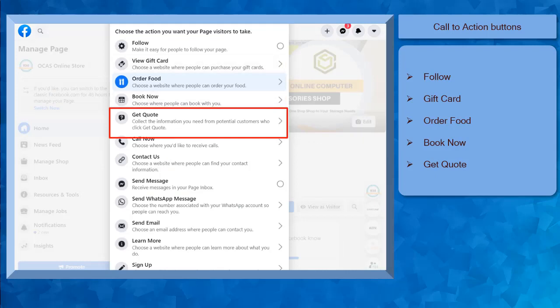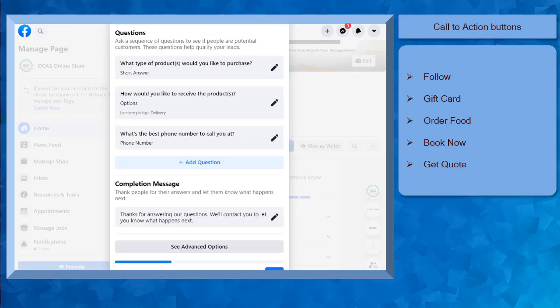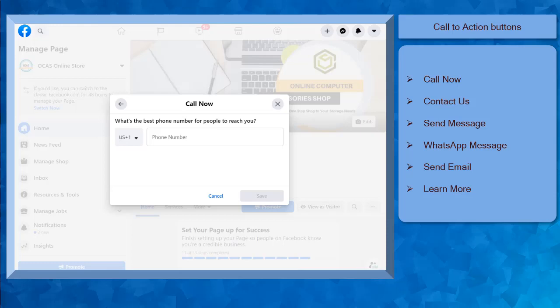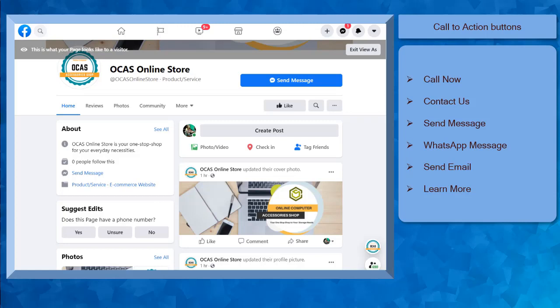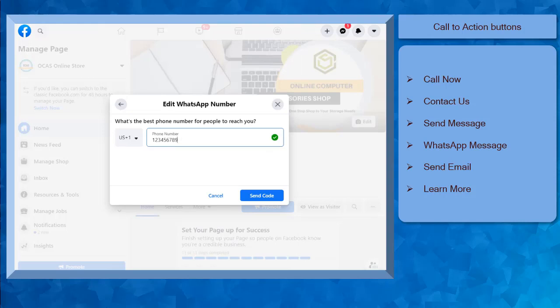Next, GetCode is useful for businesses to get quality leads, speed up your response time, and provide codes faster. You just need to set up three automated questions — these are the default questions that you can use and the completion message. You can choose Call Now if you want to receive calls from visitors — just set the mobile number where people can directly contact you. The Contact Us call to action button can be used if you have a website where people can be redirected and find your contact information. The Send Message button will allow you to directly receive messages in your page inbox. Next, you can also set a WhatsApp message button here so that your viewers can send you a message to your WhatsApp account.